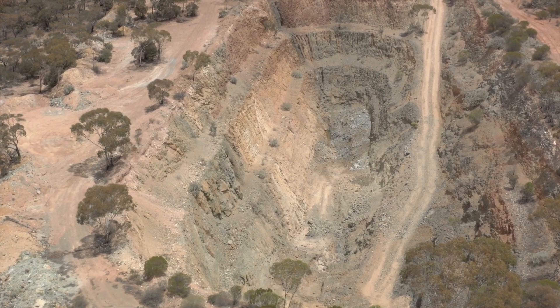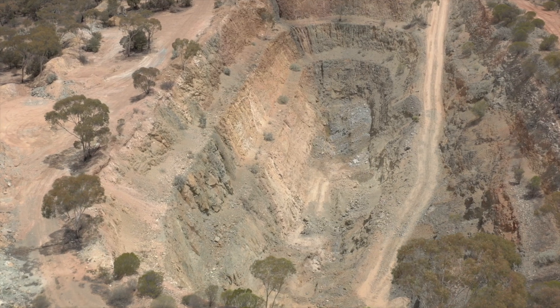That mass of sulphide is going to fragment very well. It's very visual. We should be able to dig it out, crush it down, and with a high grade like that, survive the trucking cost.